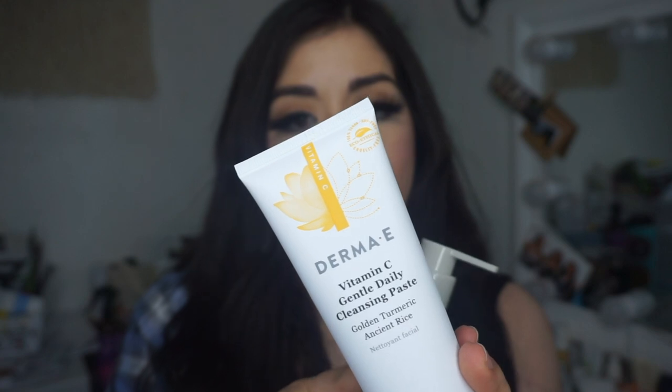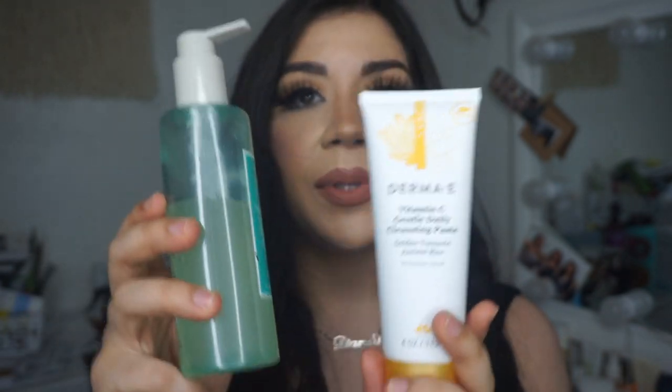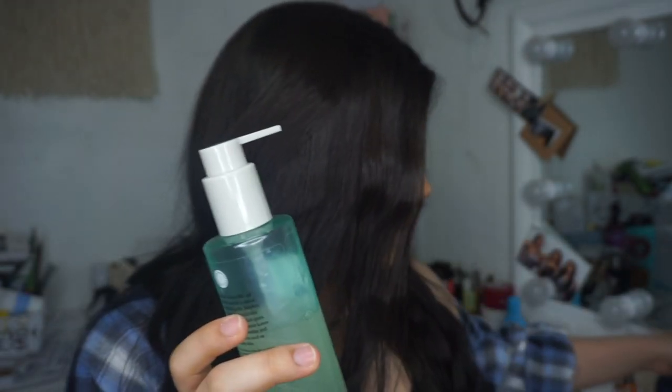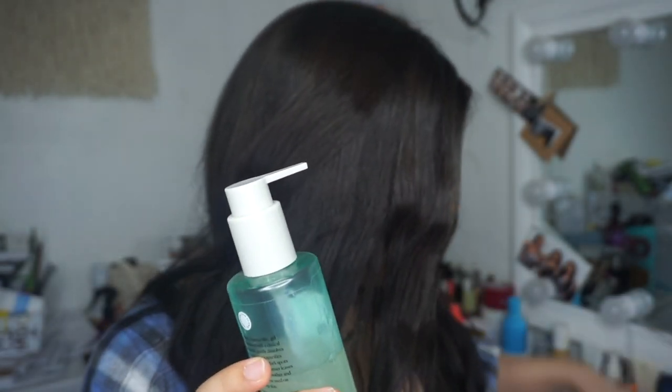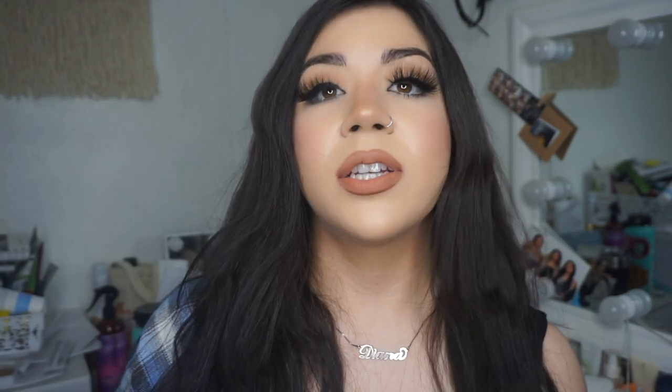For nighttime, I use an oil-based cleanser — I love the Clinique Take the Day Off Balm Cleanser. You could also use the Farmacy Green Clean or a micellar water. You want something balm or oil-based to get rid of all the makeup and sunscreen from throughout the day. After that first cleanse, you move on to your second cleanse and I use the niacinamide cleansing jelly again, or sometimes the Derma E Vitamin C Cleanser, which they sent me.